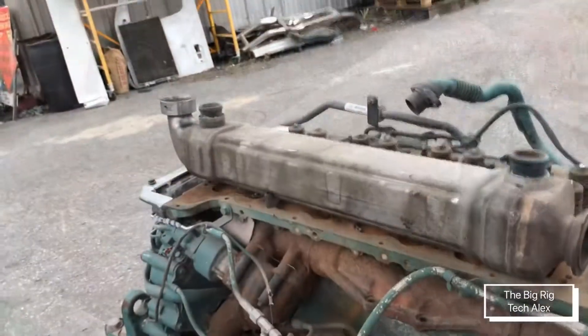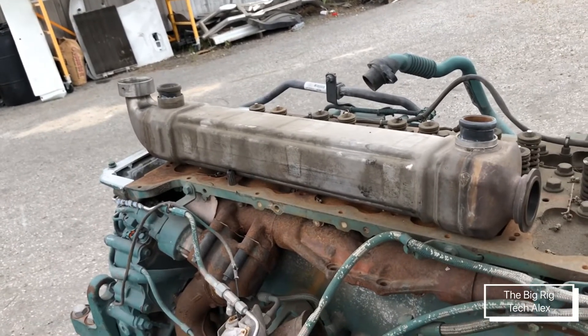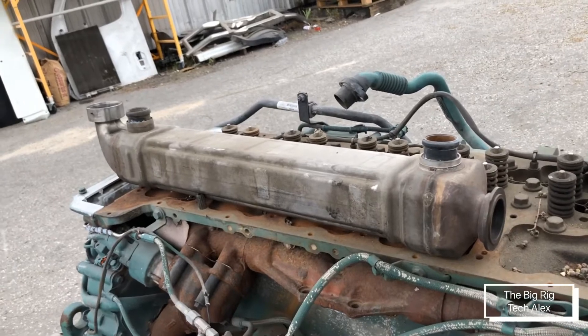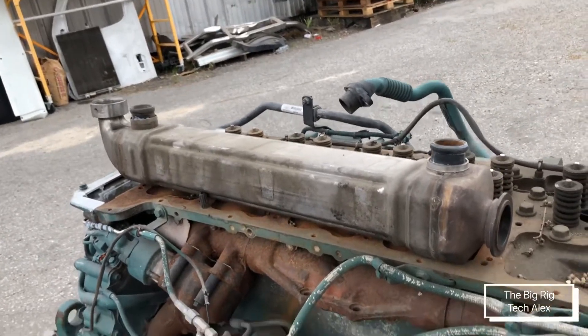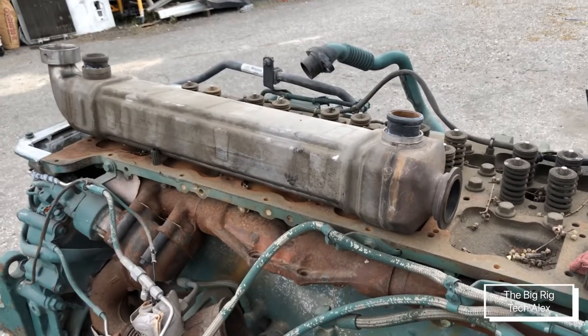That's all I have for you today guys. This is everything you need to know about the EGR cooler — it's a basic part of your engine. Thanks for watching and I'll see you in my next video. Bye.